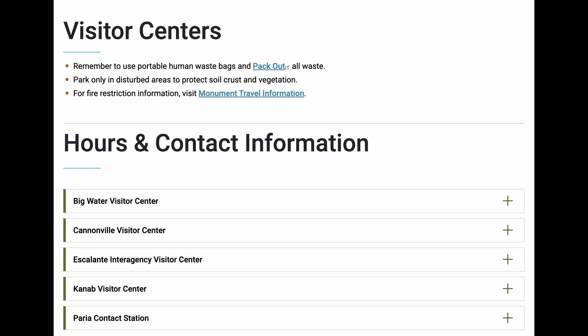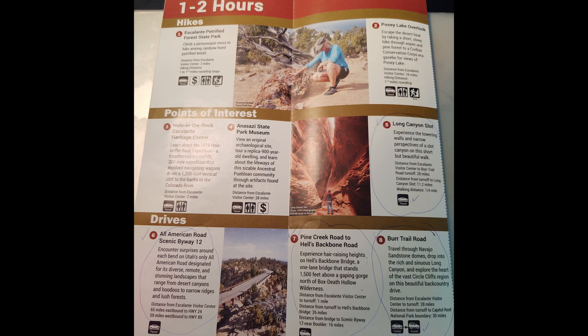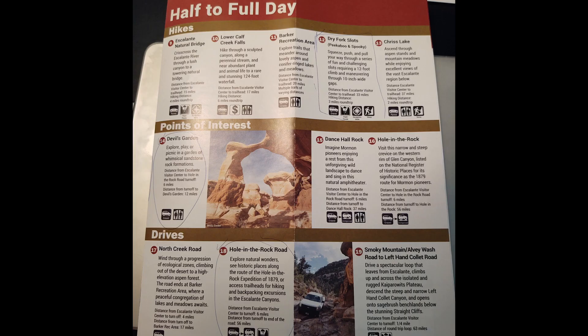The monument is comprised of three sections: a portion of the Grand Staircase, a plateau, and the canyons of the Escalante River. They have five Visitor Centers to choose from — we chose the Escalante Interagency Visitor Center. They had a great brochure showing what to do with one to two hours. Yesterday we did number five, the Long Canyon Slot; number six, driving the Scenic Byway; number seven, Hell's Backbone; and number eight, the Burr Trail Road. Today we're going to do some activities from the half to full day brochure.